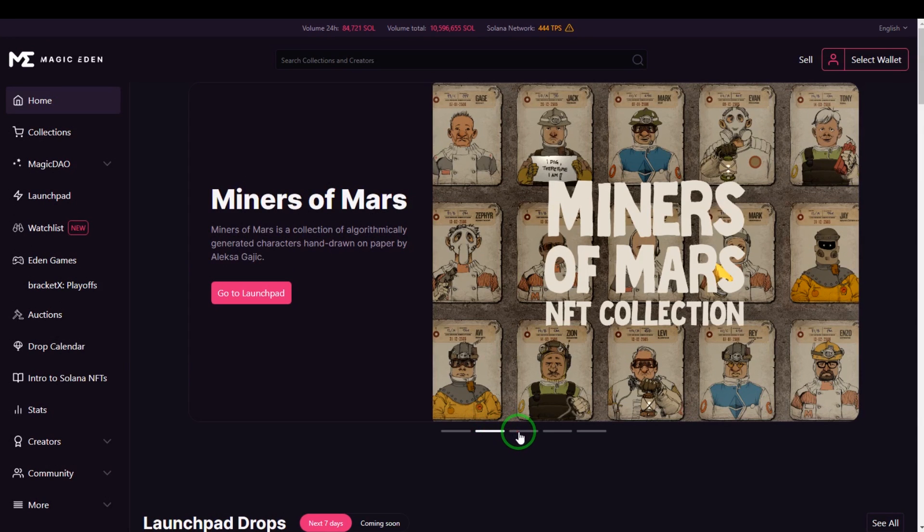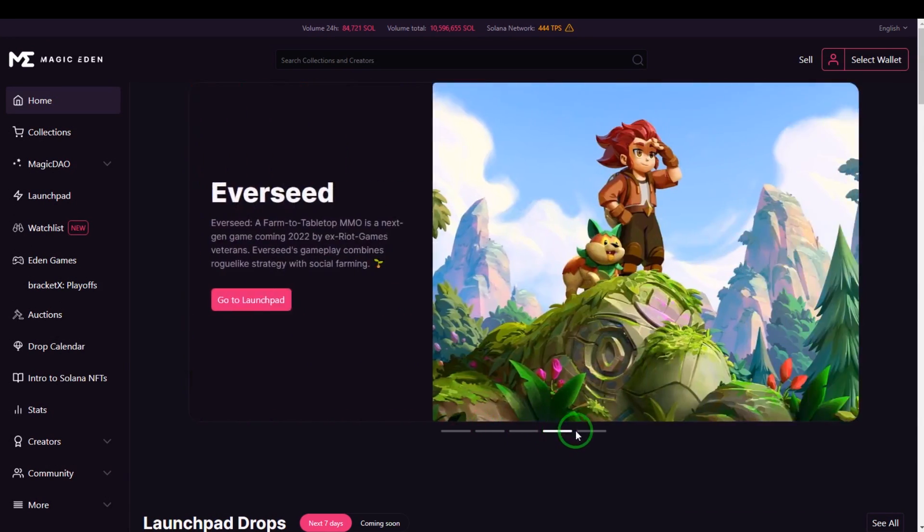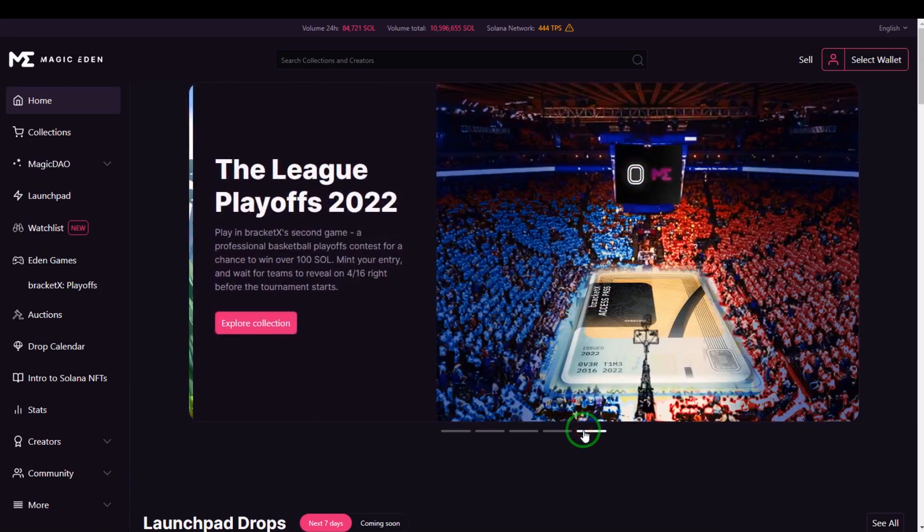Hello and welcome to the Magic Eden tutorial for 2022! Magic Eden is a Solana-based NFT marketplace. In this tutorial, I'll show you how to get started with buying and selling NFTs.